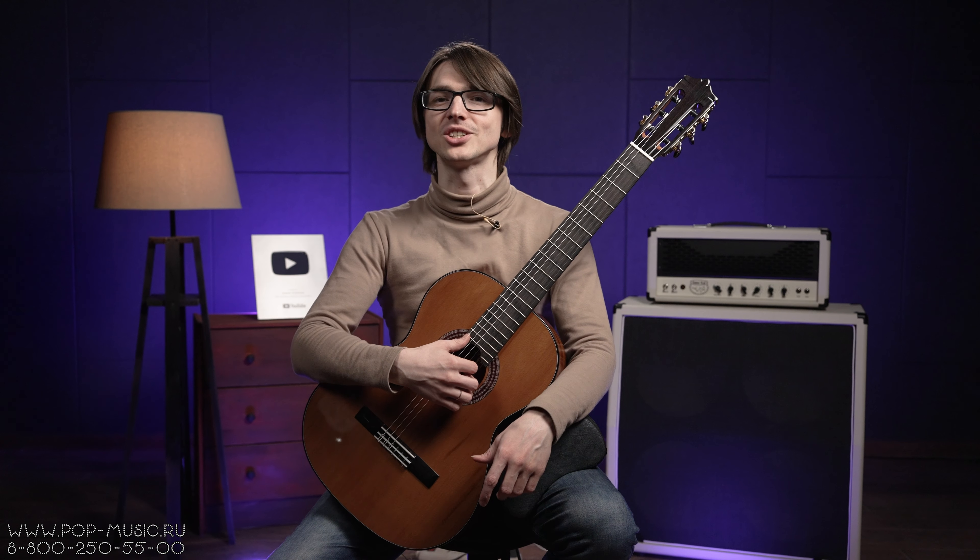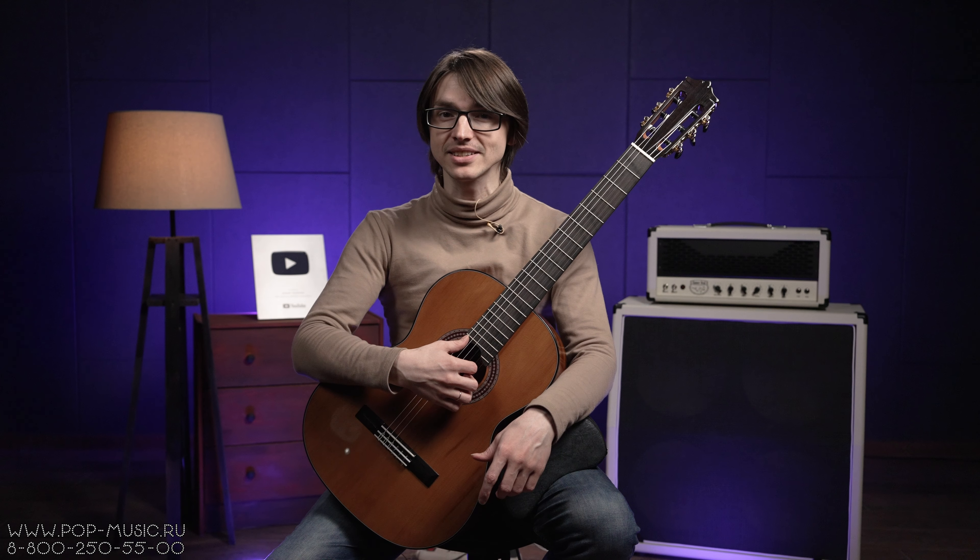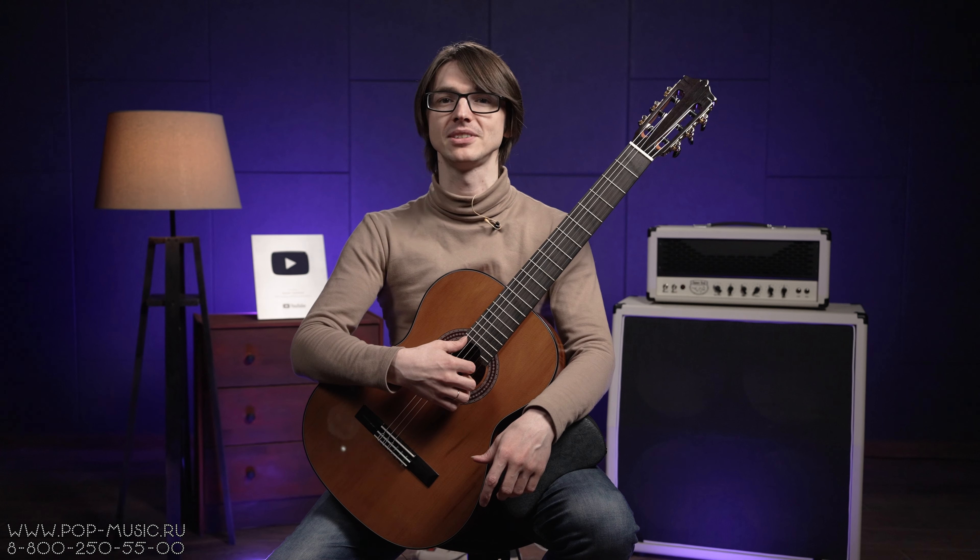Привет, друзья! Вы на канале POP-MUSIC, и сегодня у нас на обзоре классическая гитара от компании Martinez, модели MC48C.